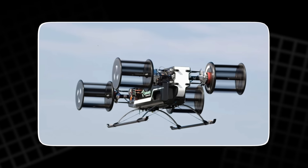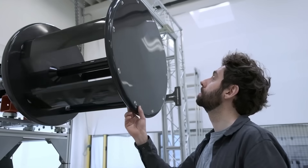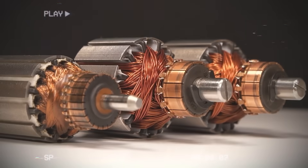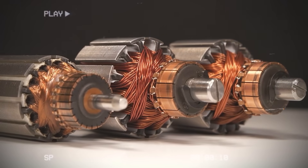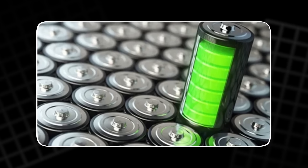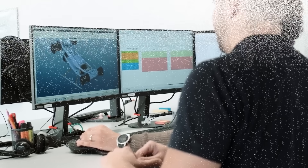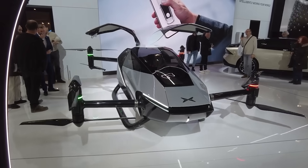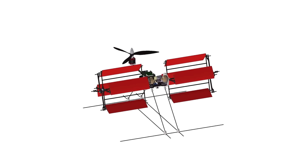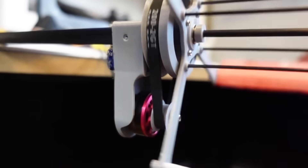The cyclocopter is a reminder that innovation often comes from revisiting old ideas with new tools. A century ago, the world wasn't ready for cycloidal propulsion — the materials, motors, and control systems just didn't exist. Today, everything has changed. Lightweight carbon composites, efficient batteries, and high-speed processors make it feasible. What was once a curious sketch in a scientist's notebook is now a working prototype. And there's something poetic about it — a kind of engineering redemption story. The same concept that was laughed off a hundred years ago is now being tested as one of aviation's most promising breakthroughs. It's proof that innovation isn't always about inventing something new; sometimes it's about seeing an old idea in a new light.